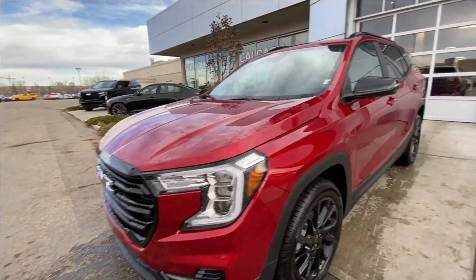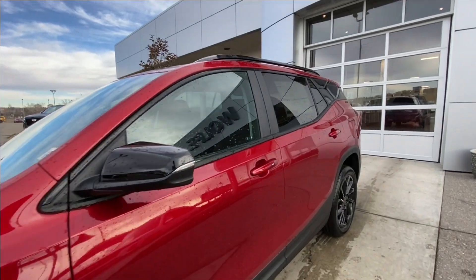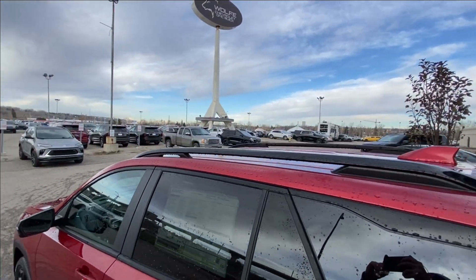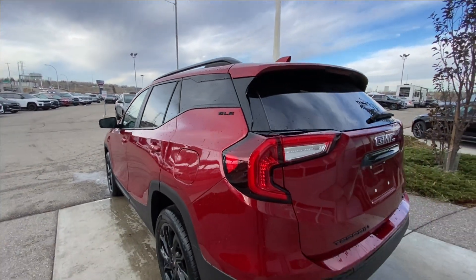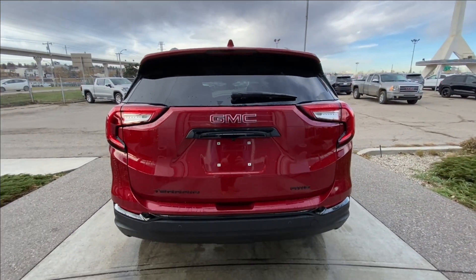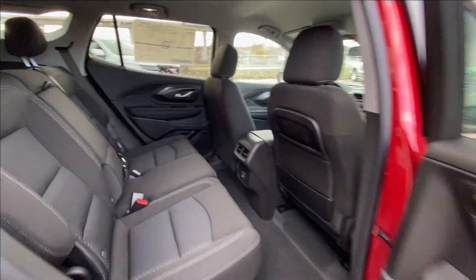Around the front of the vehicle we have the GMC badge in the center of the grille, LED daytime running lights and headlights. This SUV is remote start equipped. Down the side, rear tinted privacy windows with black trim all around, and roof rails are installed. At the back we have the blacked-out Terrain and all-wheel drive badging, as well as GMC badging on the hatch.